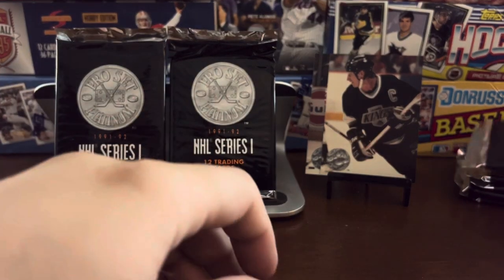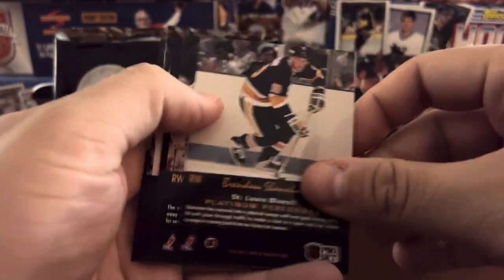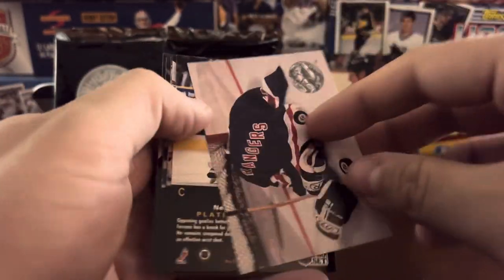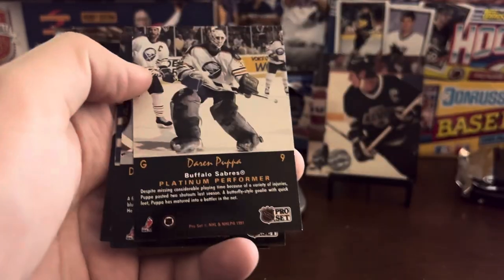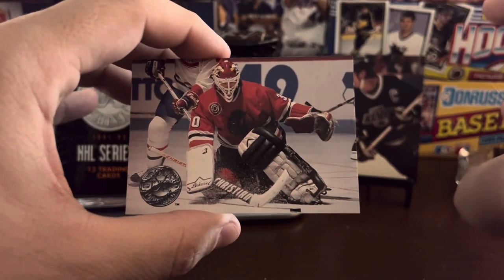Theo Fleury. Brendan Shanahan. Mike Gartner — the great stash, one of the greatest hockey mustaches there is. Rangers team card — nice shot there. Ray Ferraro. Luc Robitaille. Brent Sutter. Mike Ricci. Eddie Belfour — great action shot there.